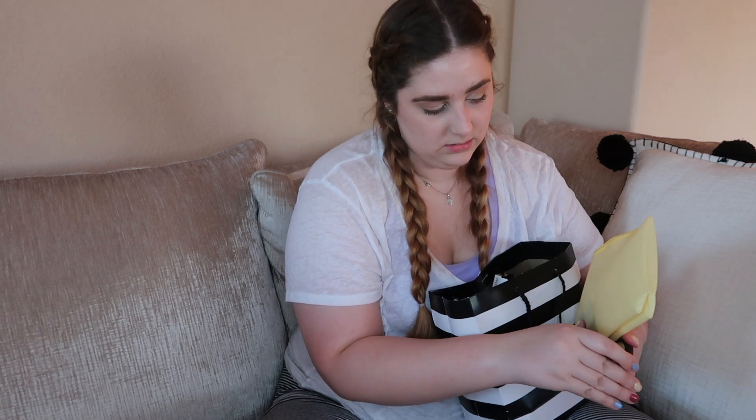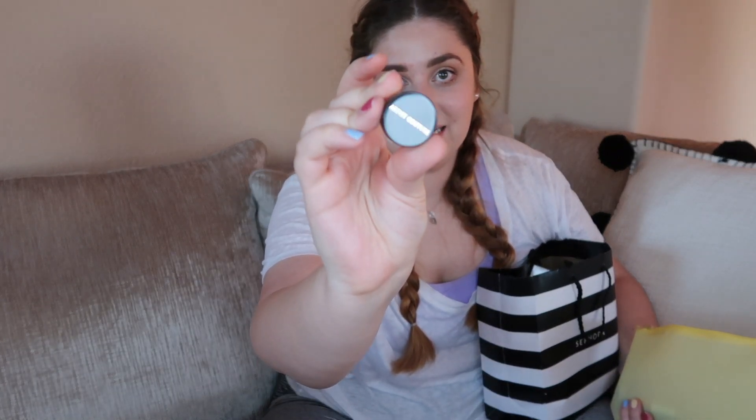This is a Fenty bronzer and it is a little dark for me, but hopefully I will be a little more tanned. I did get a self-tanning product that I'm going to try in another box, so I'm excited about that. This is the tiniest little Becca highlighter — it's not opal, this is Vanilla Quartz. So cute. Then I have another highlighter — this is a mini Artist Couture in Connected.